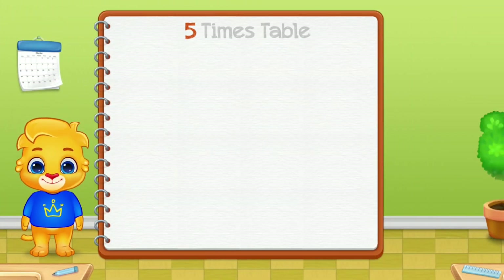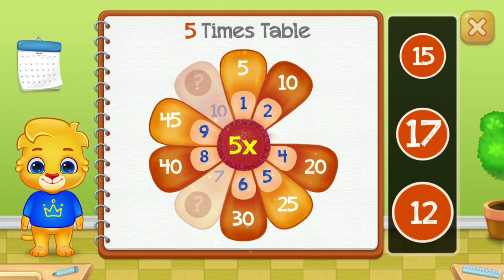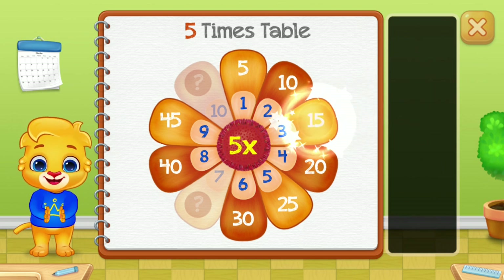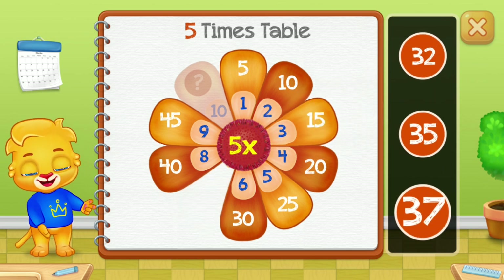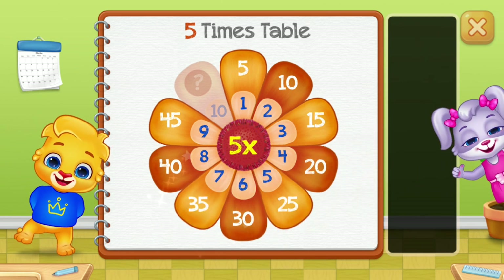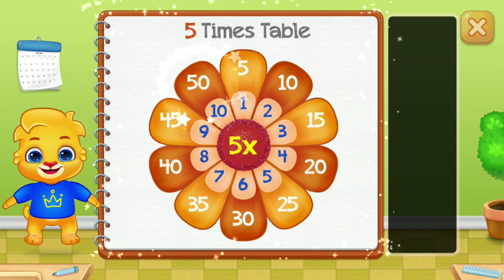Five times table: fifteen, twelve, twenty-five, sixty, thirty-five, fifty — good job! Fifty — woo-hoo!